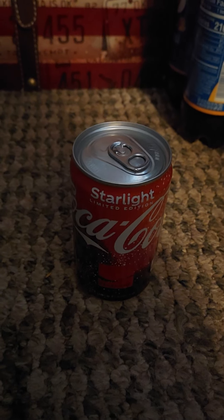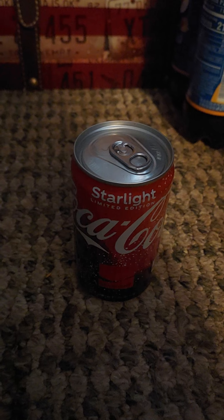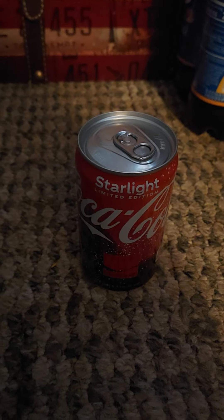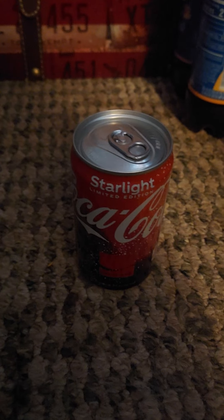I was going to save this review for Friday, but I'm going to do it now because I have the day off today. So I'm going to do the can review — the 7.5 fluid ounce can review of Coca-Cola Starlight.